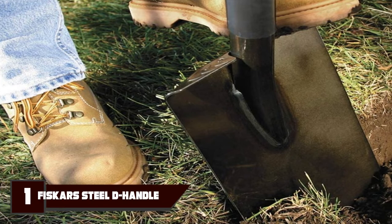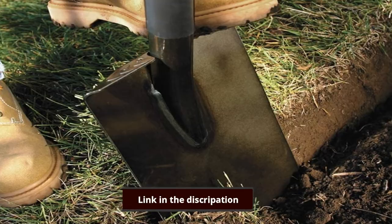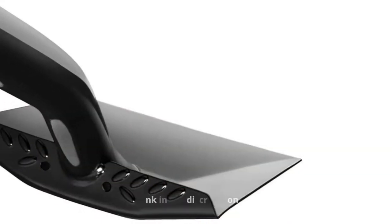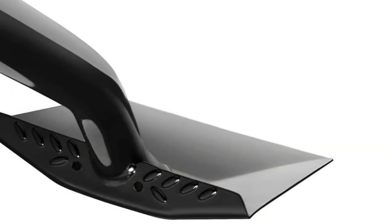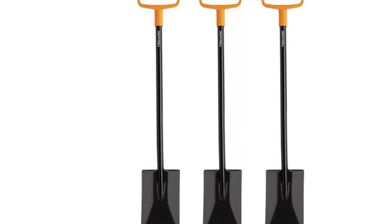Number 1 is the Fisker Steel Square Garden Spade. The Fisker Steel Square Garden Spade feels as strong as it looks and features a 14-gauge powder-coated steel blade. Aside from being rust-resistant and easy to clean, the blade will give you service for many years to come owing to its superior craftsmanship.